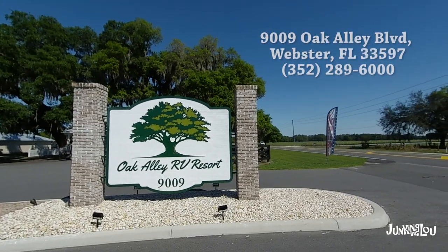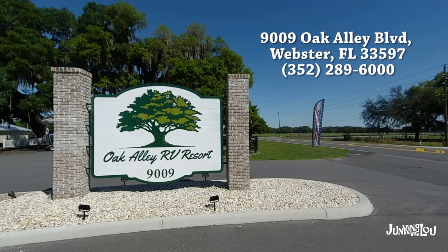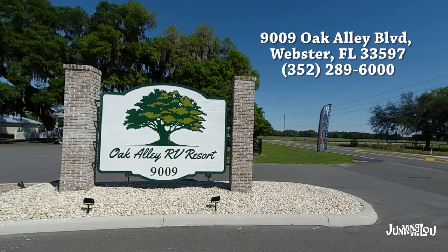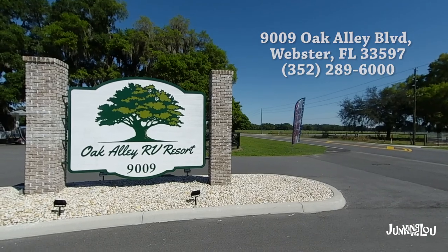Hi, this is Lou from Lou's Antiques & Collectibles and today we're doing something a little bit different. Our videos primarily focus on my life as an antique dealer, but today we're going to focus on one of the RV parks that we had the pleasure of being at this last winter. So let's take a look.